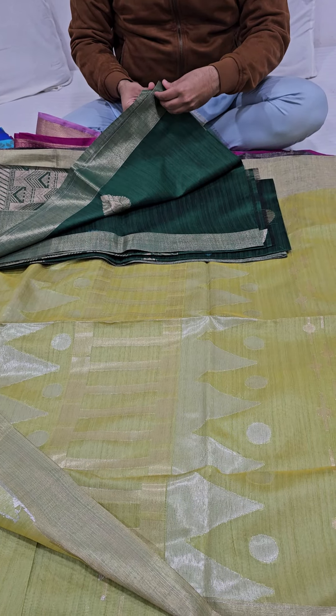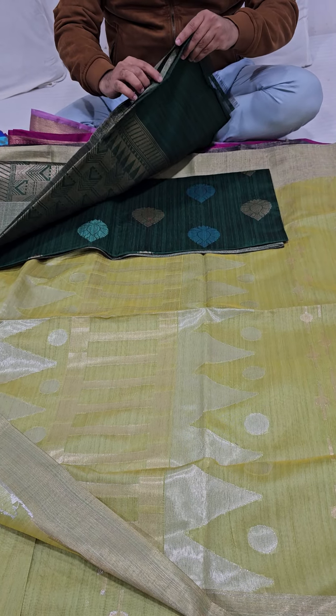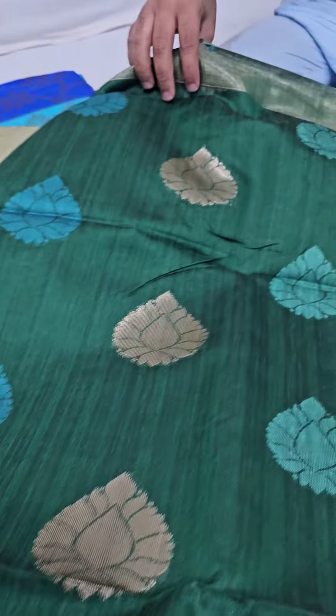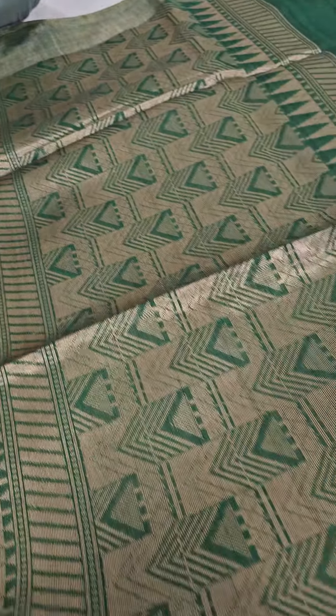Next we have a lovely dark green color sari. Just have a look — you will be getting to see a multi-buta pattern with a traditional handloom pallu and a lovely zari border.